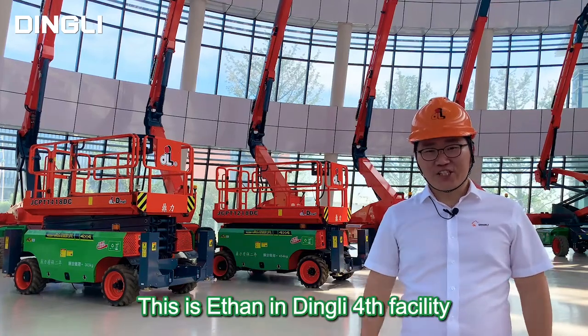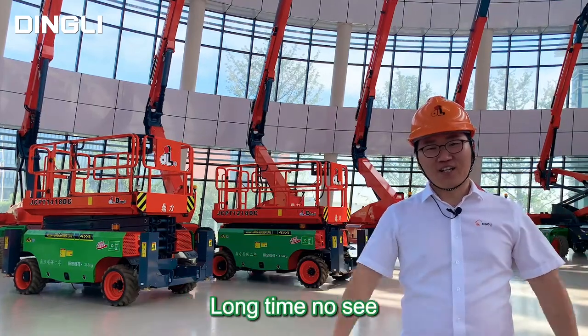Hello everyone, this is Ethan at Dingley's facility. Long time no see.